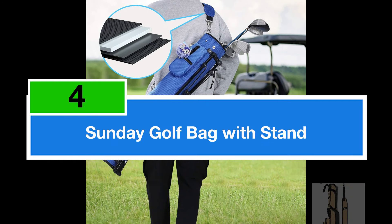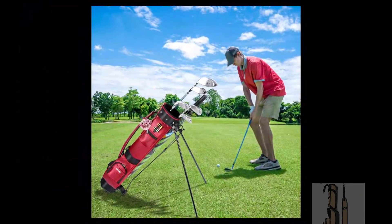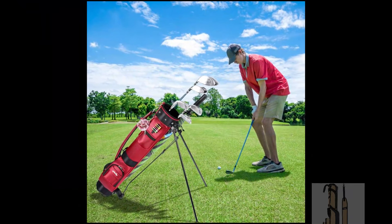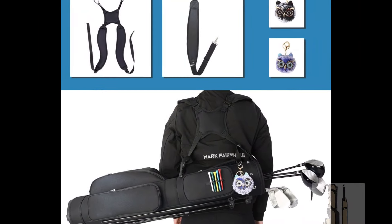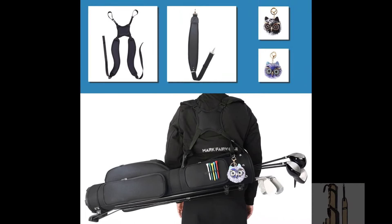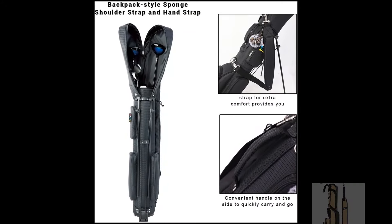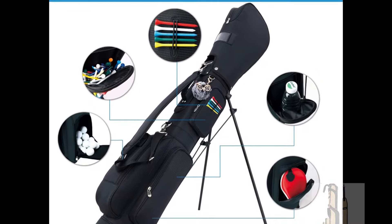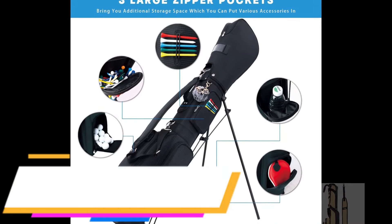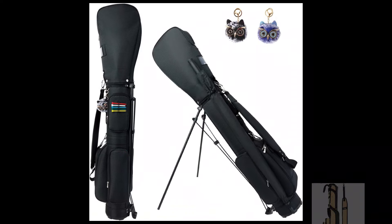Now at fourth spot is the Long Chao Sunday Golf Bag with Stand, a lightweight and practical choice for golfers. This golf carry bag features a convenient stand and a travel shoulder strap, ensuring ease of transportation throughout your game. Designed with versatility and comfort in focus, this golf bag provides ample storage for your clubs and accessories without compromising on weight. The stand offers stability when you need to set it down, allowing for quick access to your clubs during your round.